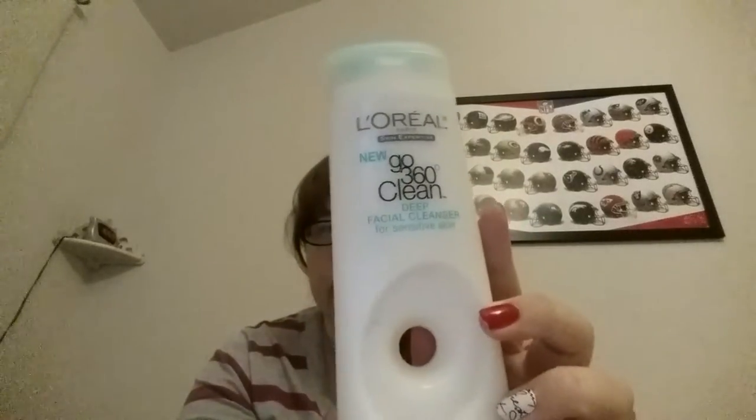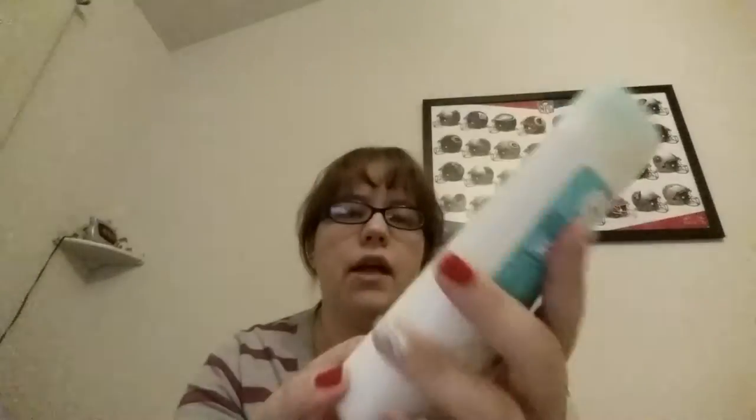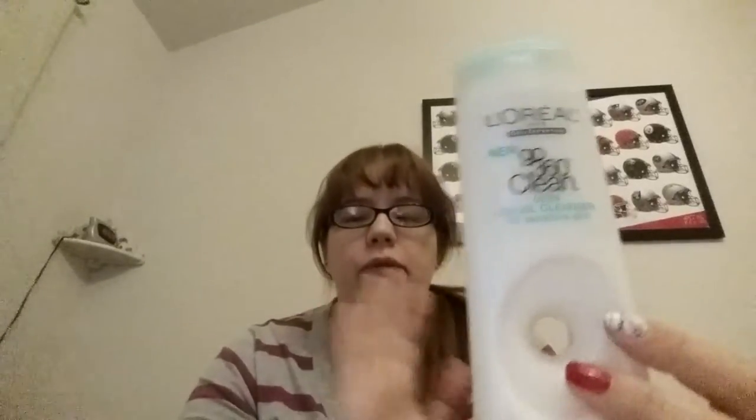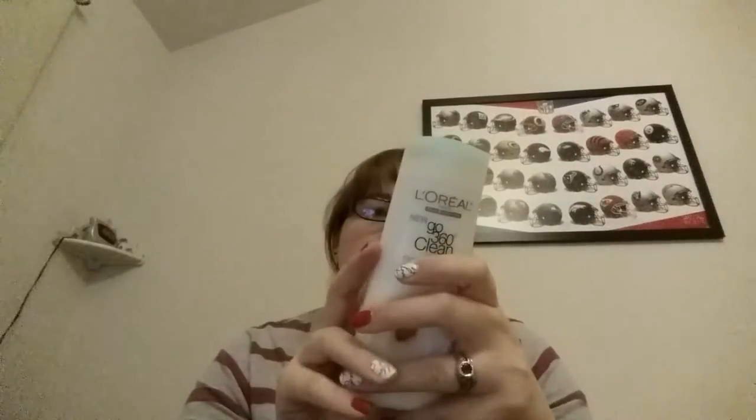For days when my skin isn't acting up or feeling overly dry, I use the L'Oréal Go 360 Clean Deep Facial Cleanser for Sensitive Skin. I don't actually have sensitive skin, but I use sensitive skin products because they don't have many fragrances, and I'm very picky about that. This one is fragrance-free, soap-free, and dermatologist tested. It comes with a little facial brush attachment, but mine got gross so I threw it away and bought a new one.